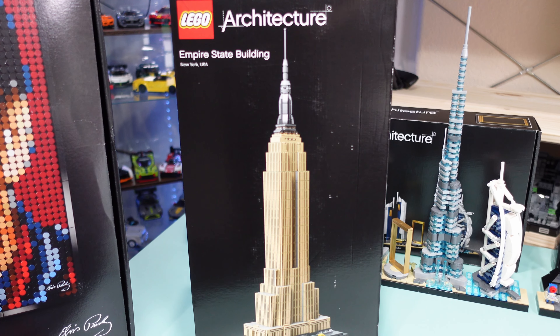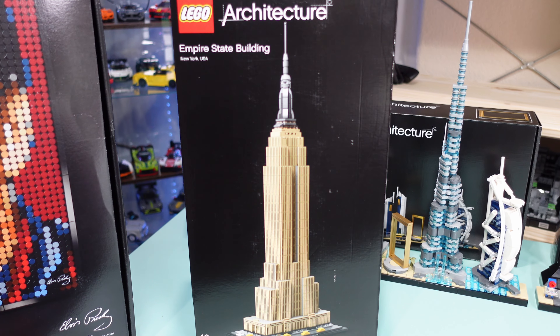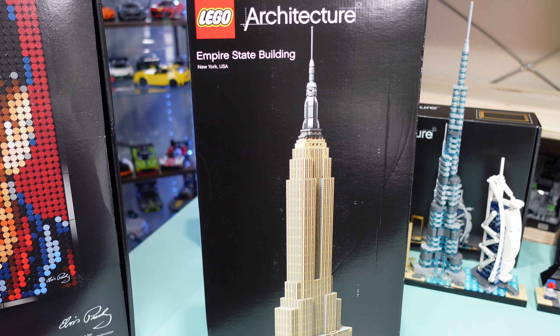Here we have the Lego Architecture Empire State Building, set 21046. It ran from June 2019 to December 2021. This will be a coming build on the channel — it is over a thousand pieces, and I do want to build it for you guys. When I do that I'll give a full review. I do like the Empire State Building in general. It is iconic New York to me.